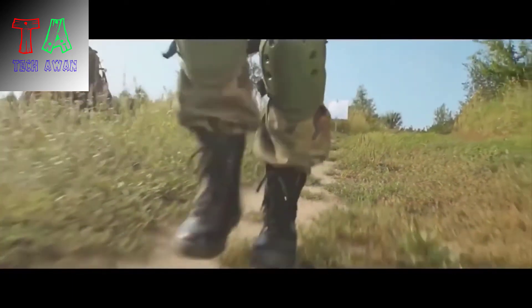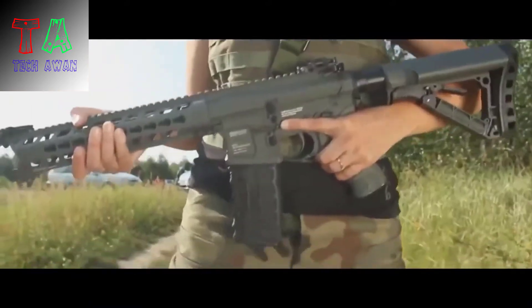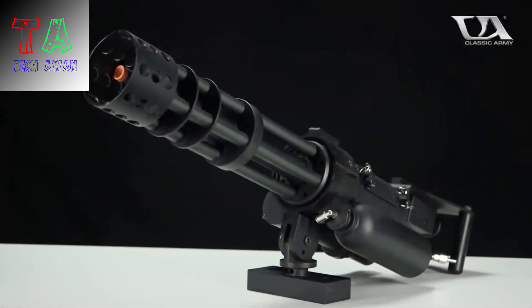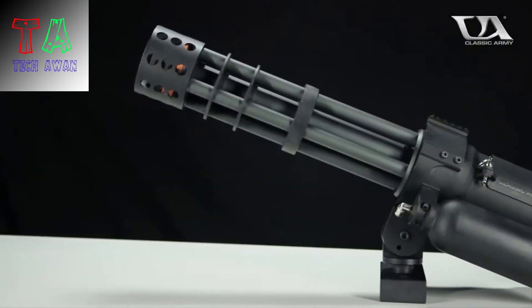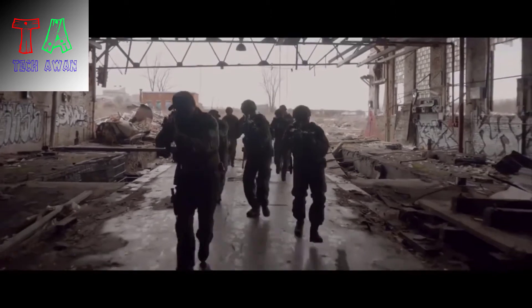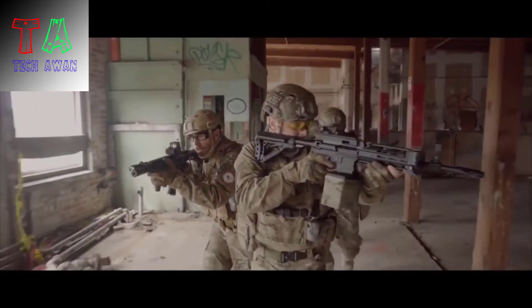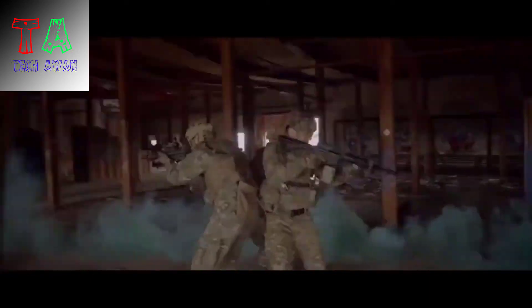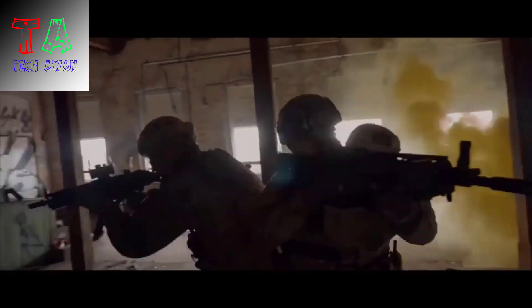With dozens of rifle manufacturers, hundreds of gun platforms, and classifications that will make your head spin, making the right choice is anything but easy. To help you out, we put together this list of the best airsoft guns on the market. We've spent many hours researching to narrow this list down to the very best of the best at a variety of price points.